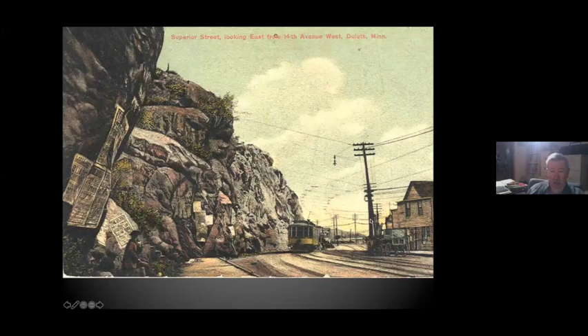Now we're back down on the mainline route. This is Superior Street going around the Point of Rocks, and this would divide into four lines.